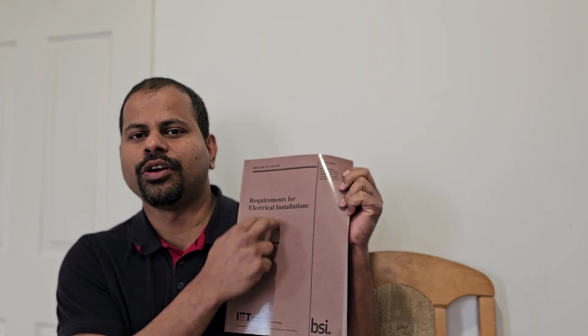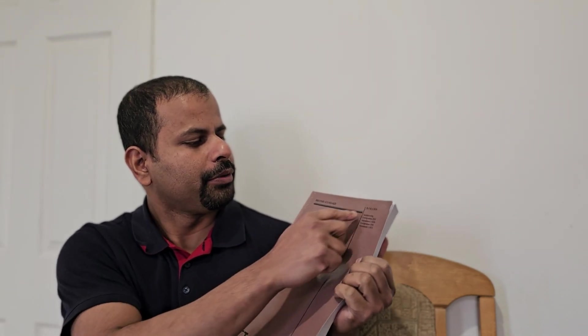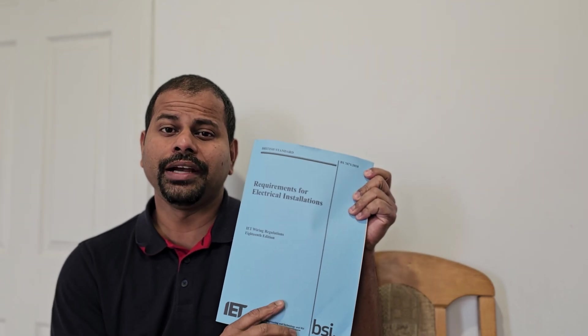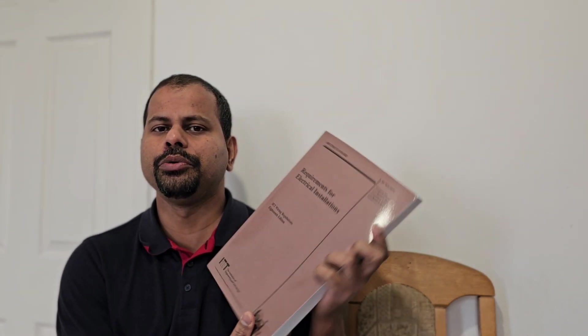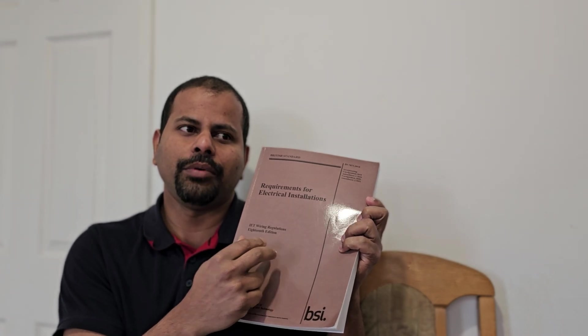This is the brown book. I am doing this for Amendment 2. The second amendment is the qualification update of the brown book. I am doing this for the 18th edition.